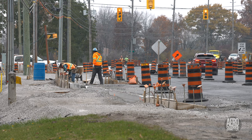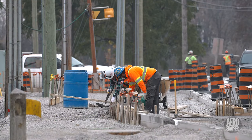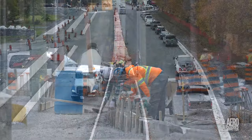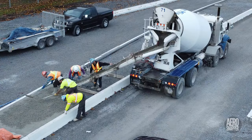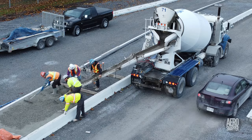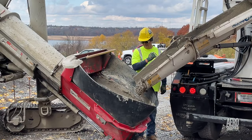Workers from Sousa Readymix have been regular visitors to the site, preparing forms, pouring concrete into the median, and forming curbs.